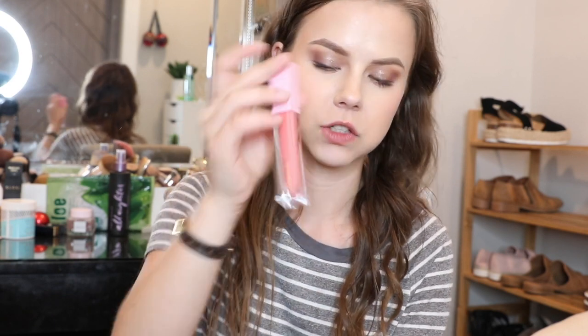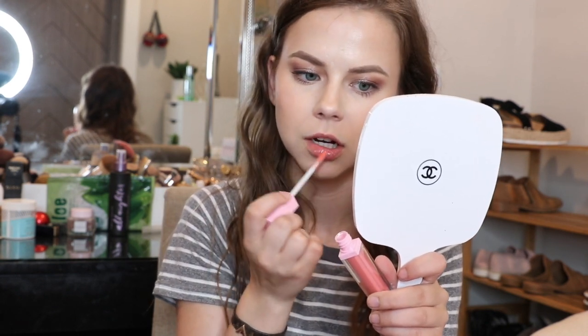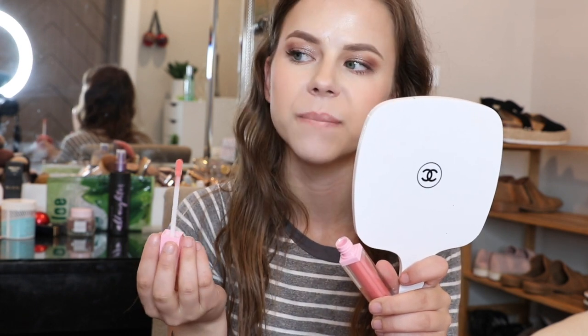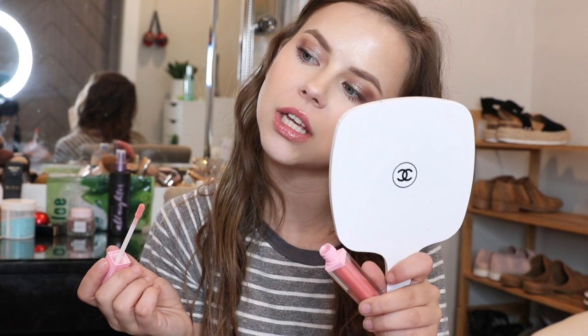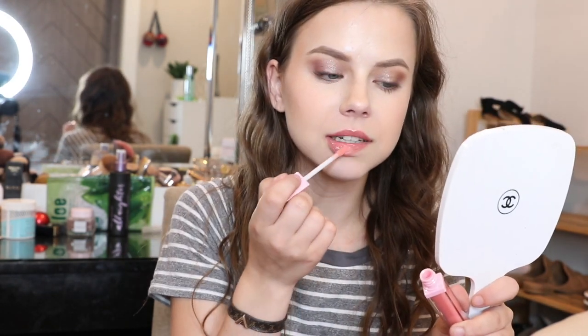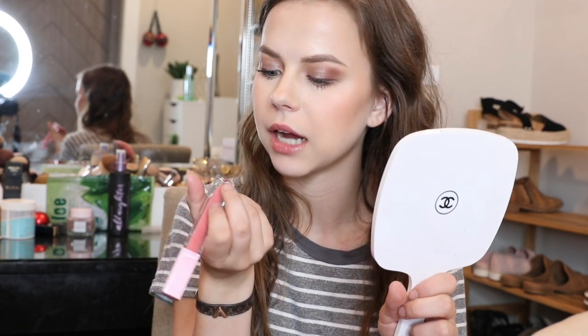The next thing I'm super excited for — I actually already opened this. This is the Dominique Cosmetics Lemonade Lip Gloss, retails for $17. This one is called Peach Tea. This is what it looks like — really, really pretty. I have not tried anything from her brand so I'm really excited. It smells like food, like a Bath & Body Works candle. Love it — it's not sticky at all. I don't really like a super sticky gloss. That makes your lips look so juicy. I think I'm obsessed. I love how it smells, love the packaging. Not sticky at all, really hydrating. Found a favorite.